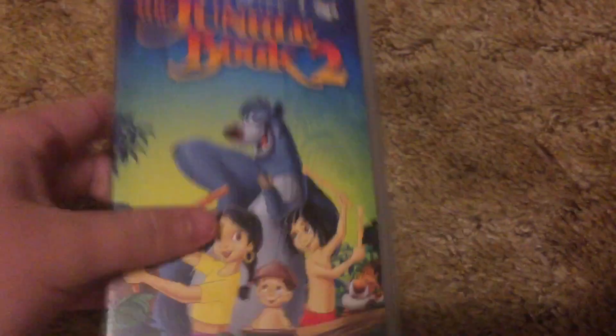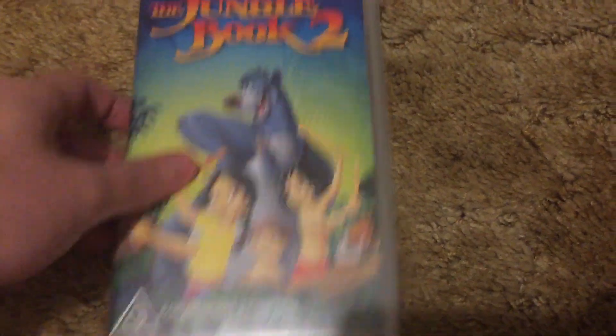The first Australian VHS I got in this lot — I paid $17 for it, which was quite a deal: 13 VHS's for $17. We got Jungle Book 2, imported from Australia.